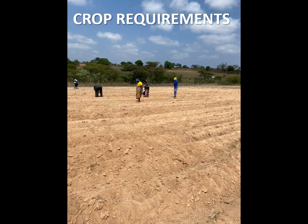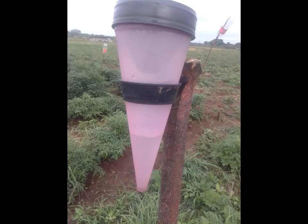The optimum temperature for growth and development ranges from 20 to 30 degrees Celsius. It can grow under rainfall ranging from between 400 to 700 millimetres per annum. Well distributed rainfall is indeed important for normal growth and development of cowpeas.